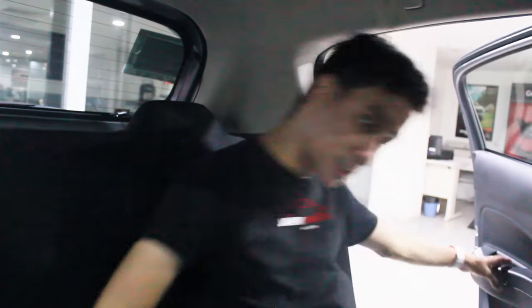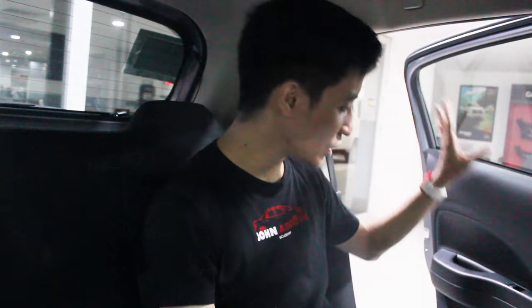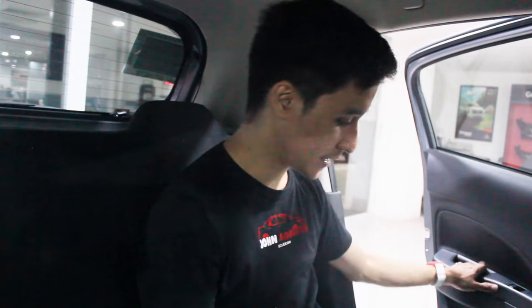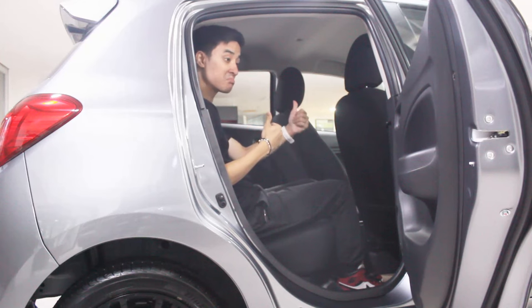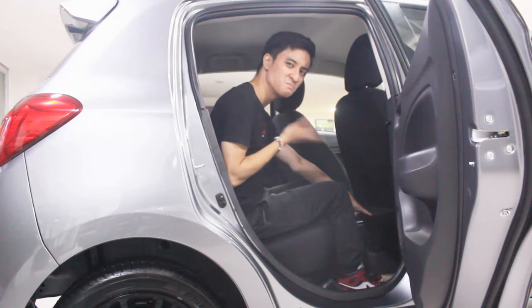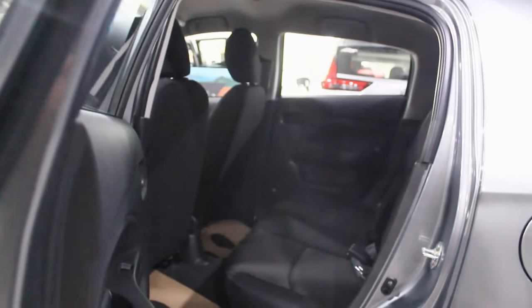Now for the rear seats of the Mirage Hatchback: similar to the G4 sedan, all the door cards are all plastic with no cubby space back here. The key difference from the G4 sedan is headroom — legroom and knee room are similar to the sedan, but there's a little more headroom here since the G4 sedan has a slightly sloping roof design. So headroom-wise, I prefer it in the hatchback. There's a very small pocket behind only the right front passenger seat, and one cup holder in the middle, with all-fabric seats.